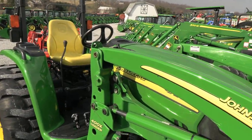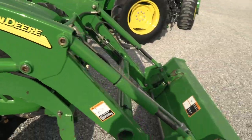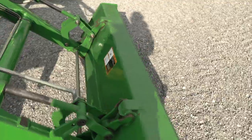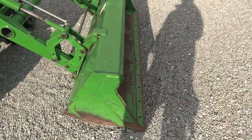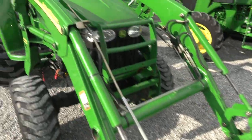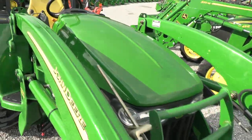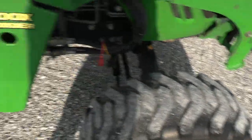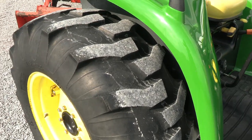Mechanically the tractor runs and works as it's supposed to with absolutely no known mechanical issues. It does have the John Deere quick attach carrier for the bucket, and that is the heavy-duty front bucket on this tractor. There's a grill guard up front. The front tires probably have about half or so tread life remaining.